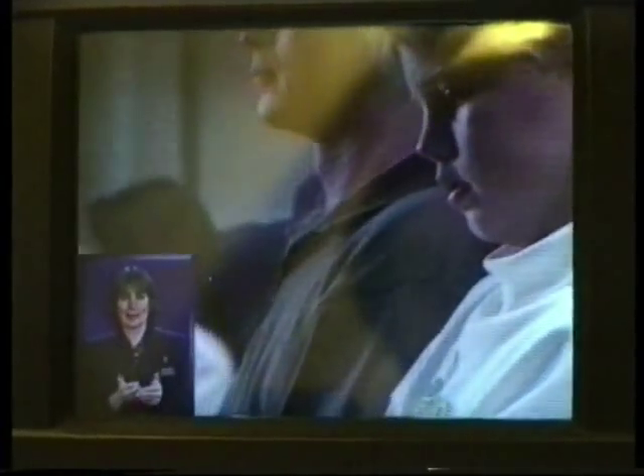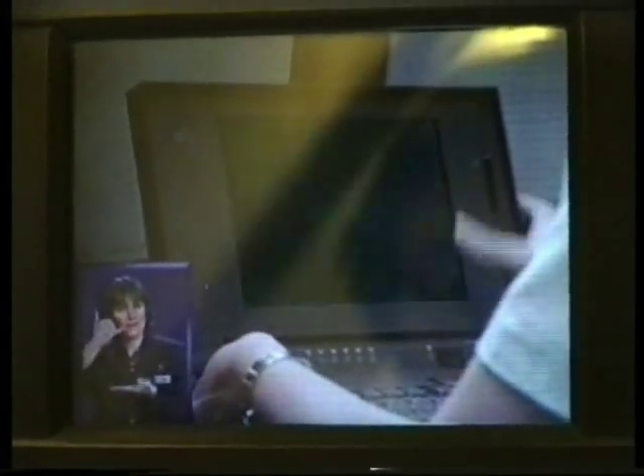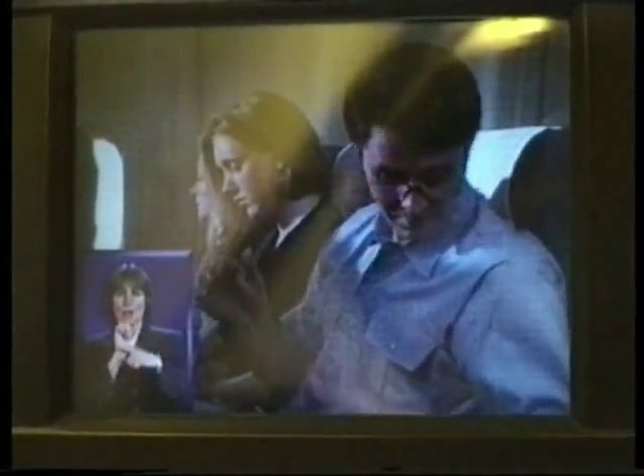We'd like to remind you that smoking is not permitted on board this flight, and portable electronic equipment may interfere with the aircraft's systems. Games and word processing equipment must be switched off for take-off and landing, and mobile phones for the duration of the flight. Always make sure your hand baggage isn't blocking the aisles or exits. It should be put under the seat in front of you or in an overhead locker.